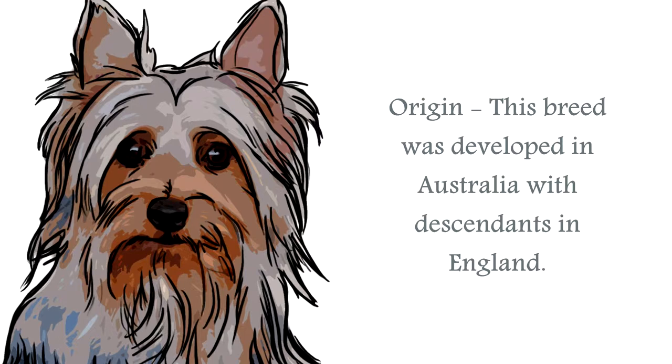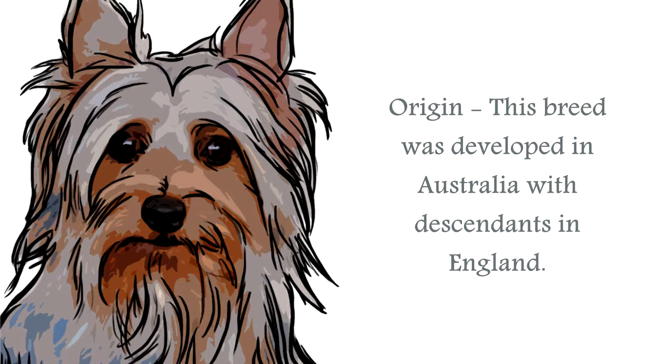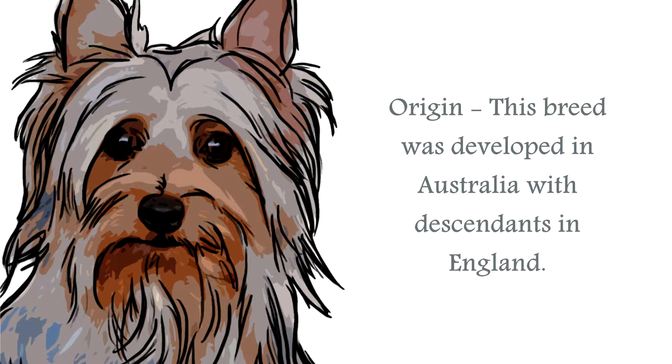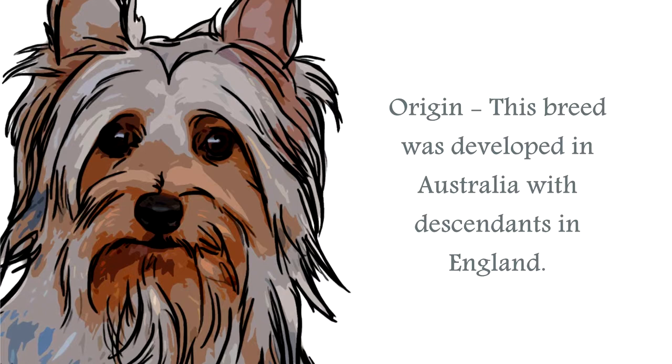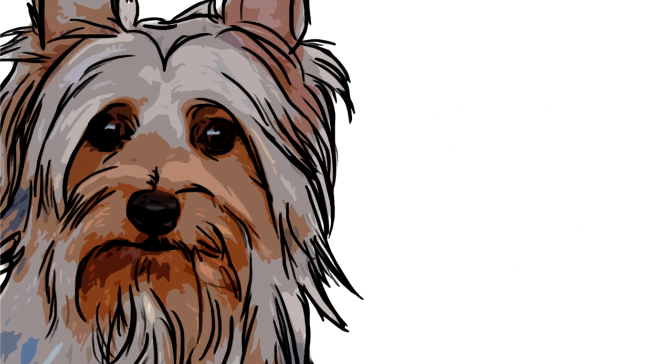The origin of the Silky Terrier is from Australia, originating from breeding their Australian Terrier — which actually originated from a rough-coated Terrier brought from England in the 18th century — with the Yorkshire Terrier, also from England, in an attempt to improve its coat. The result produced litters of three Terrier types, one of which was called the Sydney Silky, which would eventually become the Silky Terrier. Although most Australian breeds were working canines, this particular breed was developed to be a companion breed, but they have been known to kill snakes.